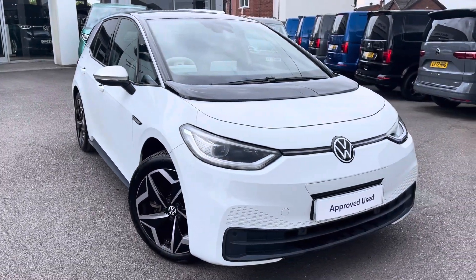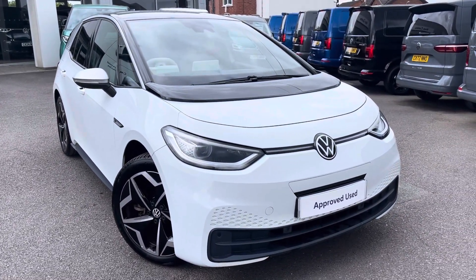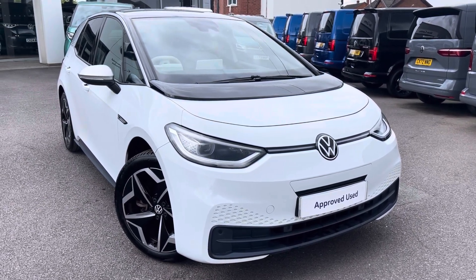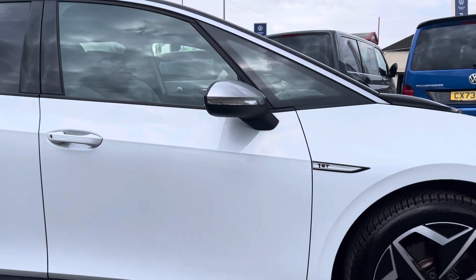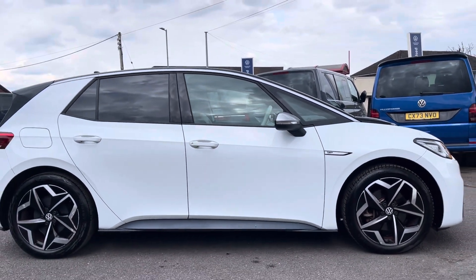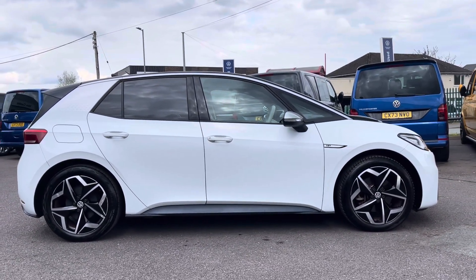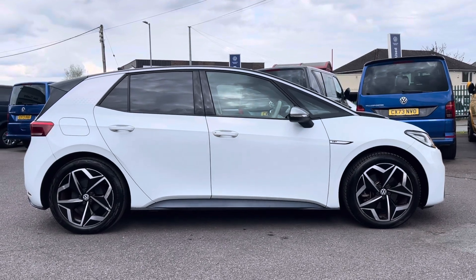Hello, my name is Conor from Wrexham Volkswagen, and today I'd like to share with you this Volkswagen ID.3 First Edition Pro Performance. This ID.3 is powered by a 58 kilowatt hour, 204 PS battery with automatic transmission. It's finished in a lovely metallic glacier white and offers some exceptional exterior features.